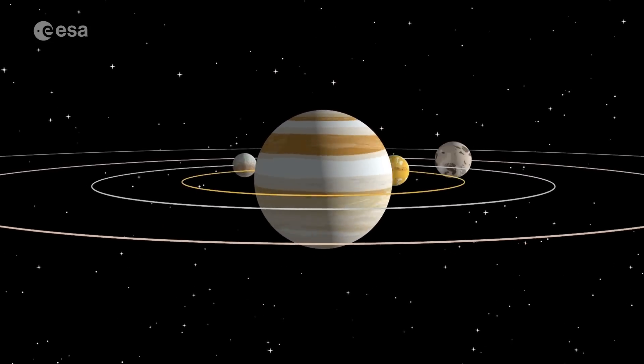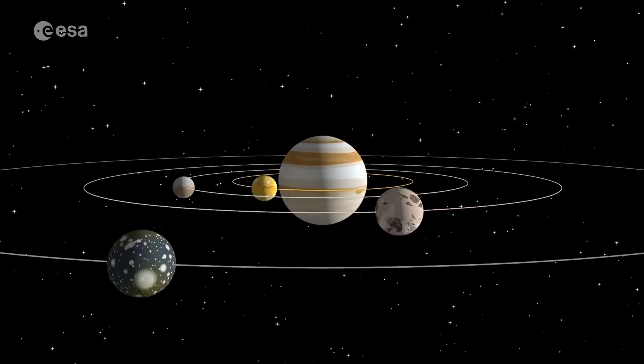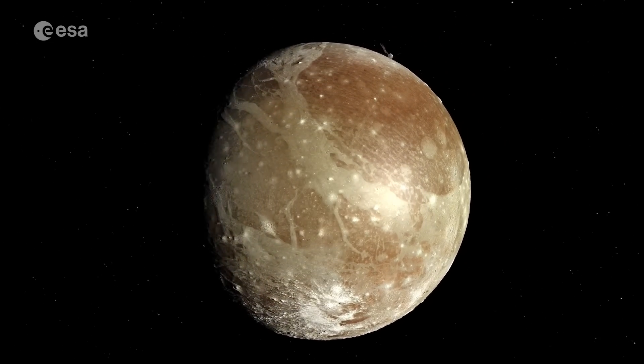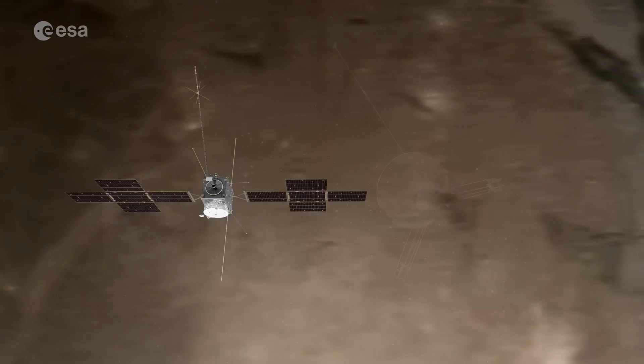JUICE is supposed to be an acronym for Jupiter Icy Moons Explorer, and I think that is kind of stretching the definition a little. But given the amount of time and effort and good science that we've seen put into this mission, I'm prepared to cut them a little bit of slack.